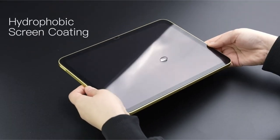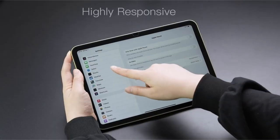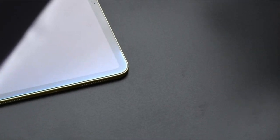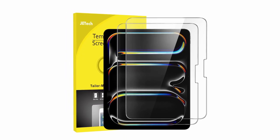With its ultra-clear design, it maintains the original resolution of photos and videos while offering highly responsive touch sensitivity. The hydrophobic and oleophobic coating minimizes fingerprints and oil residue, ensuring a clean screen environment. Easy to install, this screen protector adheres automatically without leaving any unsightly air bubbles, providing hassle-free protection for your device.